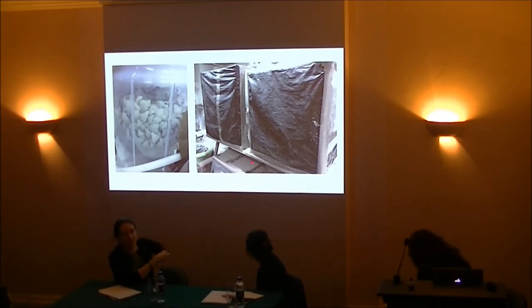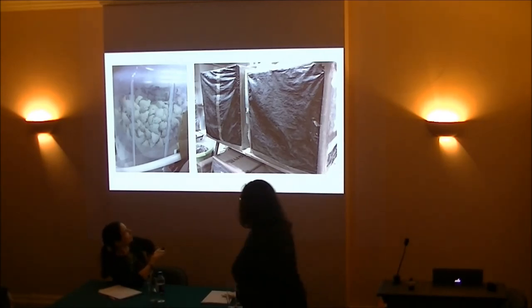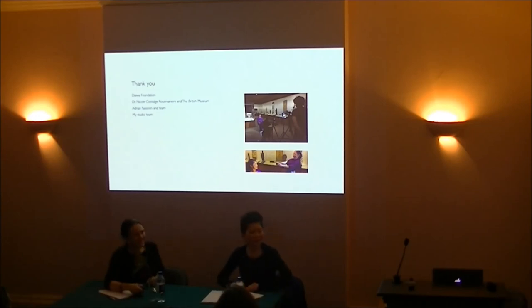I really want to say thank you to the Daiwa Foundation for preparing this, and also to Nicole and Adrian Sassoon and all the team. Thank you so much for preparing everything, and also my studio team, and thank you everyone for listening.